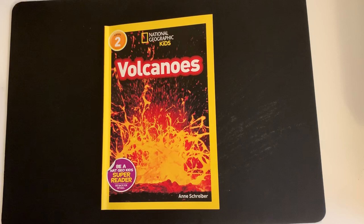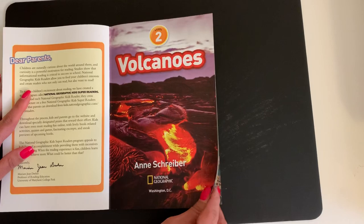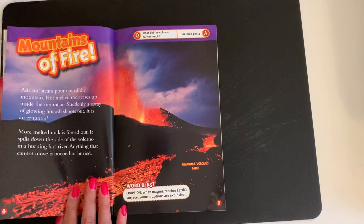Hello boys and girls. Today's book is called Volcanoes. This is a non-fiction book, so we will be reading it a little differently than our fiction stories. This book is by Ann Schreiber. Table of Contents.